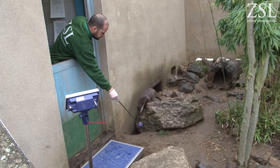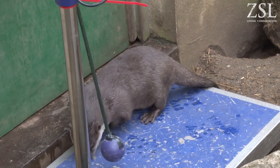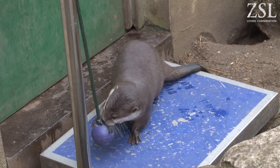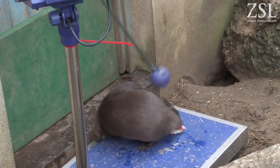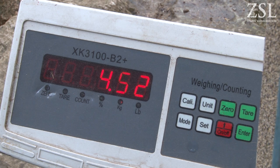What you're seeing today with the weighing is we're using target training. We're using a stimulus which is the ball on the end of the stick — the otter recognises that as meaning there's going to be food available. The behaviour we want them to do is to touch it for a few seconds before they get the mouse, which is their favourite food, because then we're able to get an accurate weight.